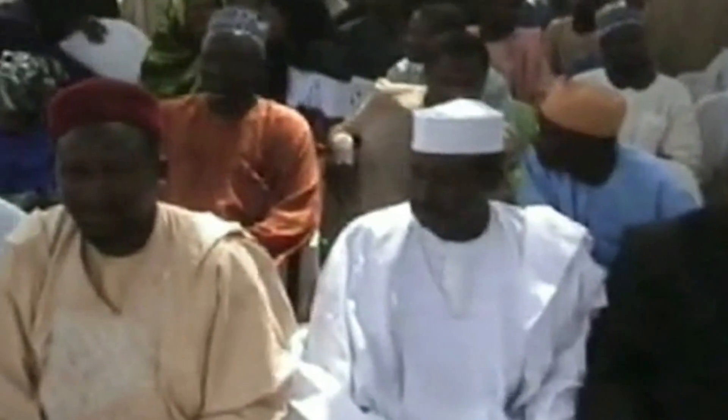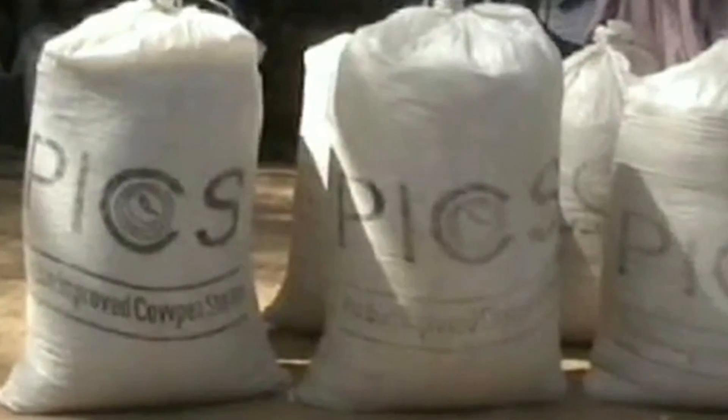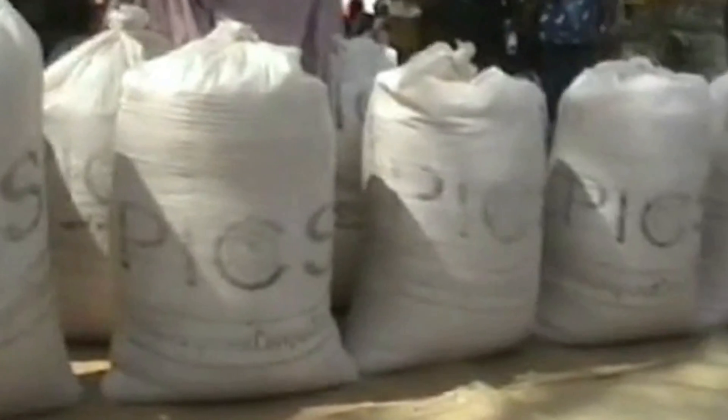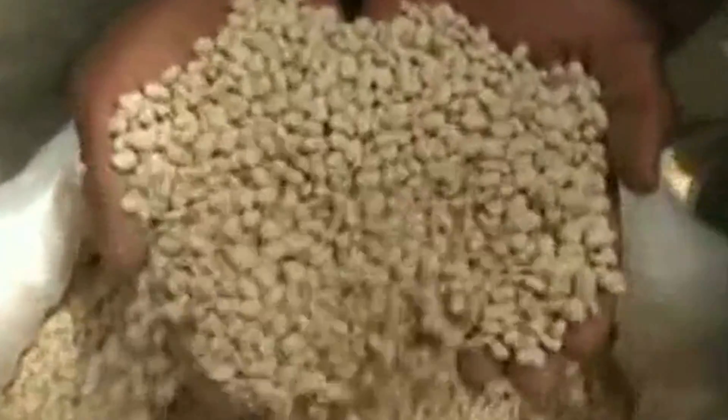So our technology, which we call triple bagging, originally worked because it prevented growth in the insect populations. The technology originally developed for cowpeas might have much broader applicability, and we're currently in a project funded by the Bill and Melinda Gates Foundation to explore how well the technology works for other insects and other grains, and whether it is economical — whether the benefits will justify an investment by poor people.